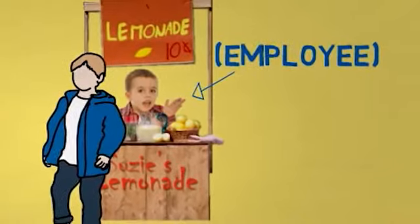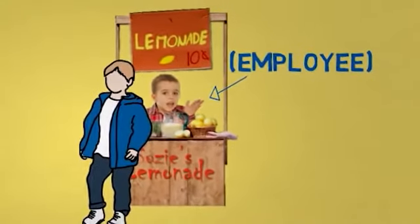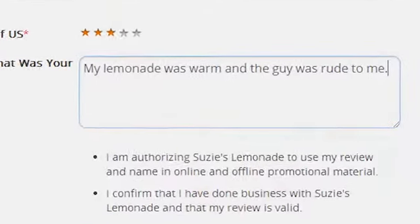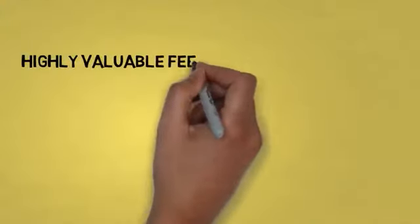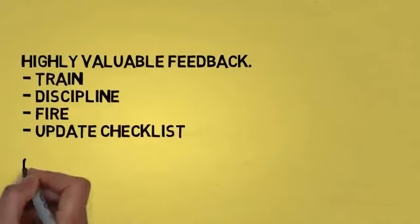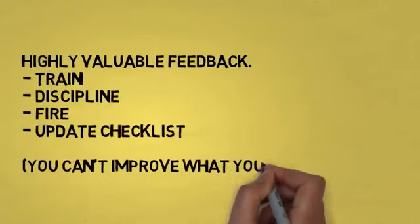In this case, Georgie's complaint was that an employee was behind the counter and was rude, and also that the lemonade was warm. This is highly valuable information for Susie. Knowing this, she can train, discipline, or fire the employee, and she can update her checklist to make sure the lemonade always has ice.